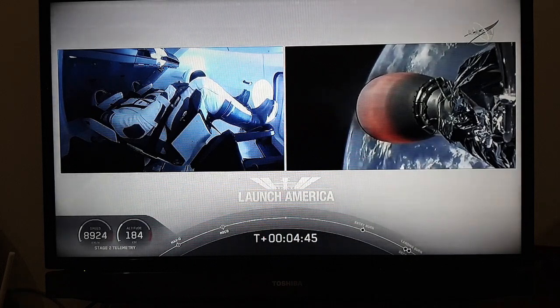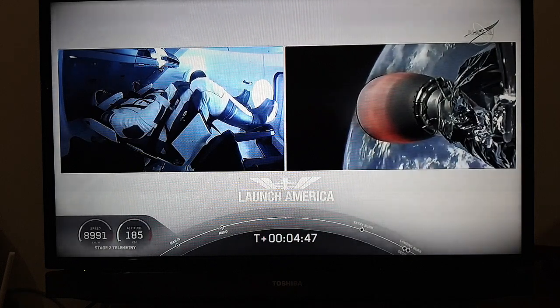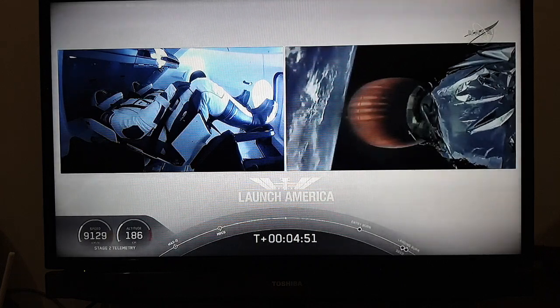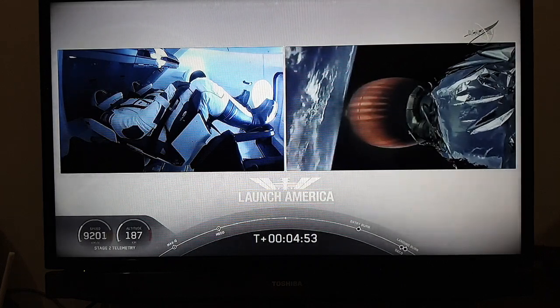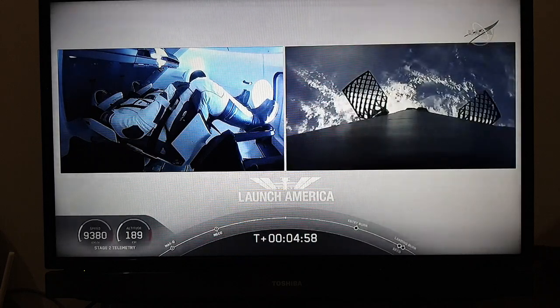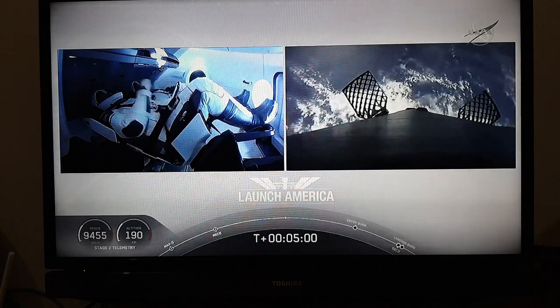A little over 4 minutes 40 seconds into the flight. Bob and Doug are flying at more than 5,600 miles per hour, already almost 200 miles downrange from the Kennedy Space Center. Nominal trajectory continuing.